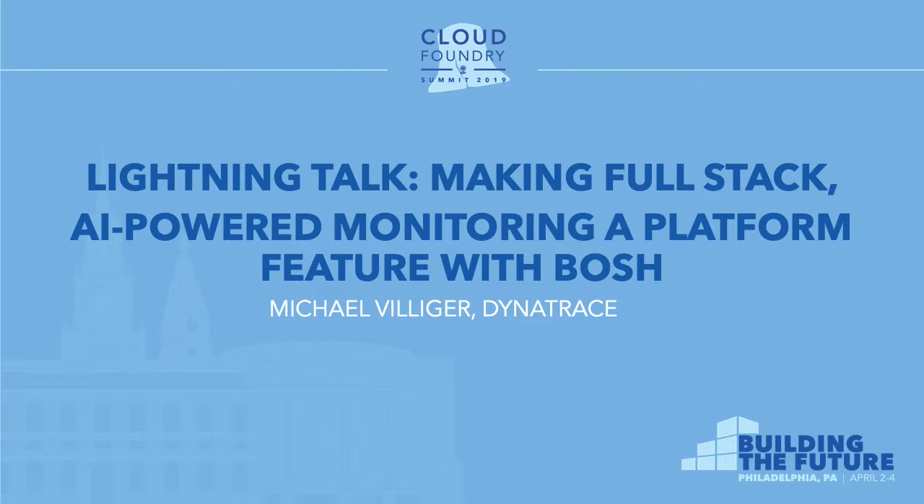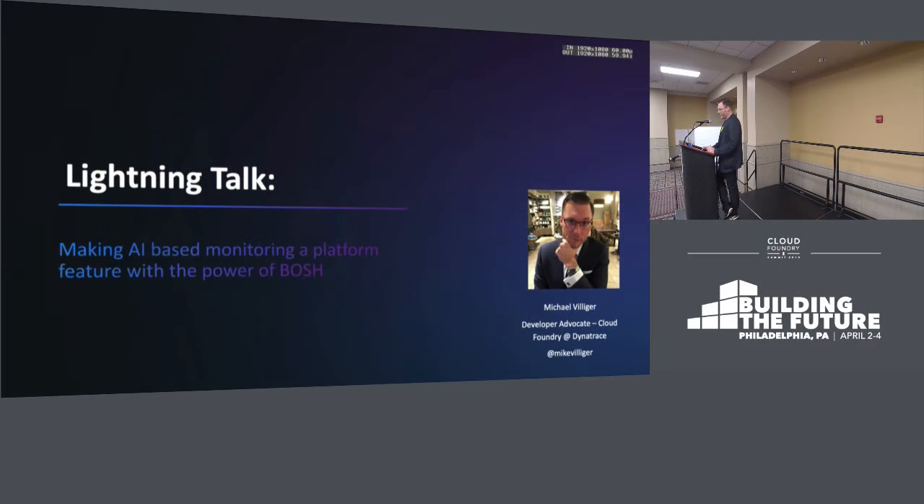I'm Mike Villager, I'm with Dynatrace. I'm giving a brief little lightning talk here. I've done a couple of these before, so they're always a good time. And of course, the entire audience is my teammates, so that's always good.